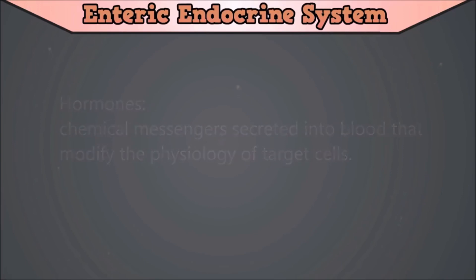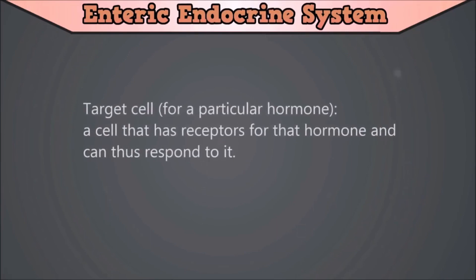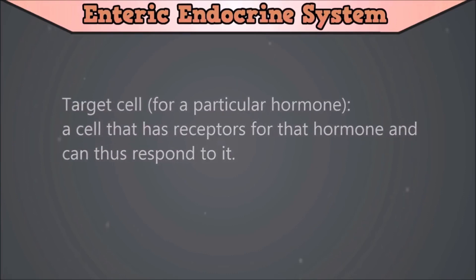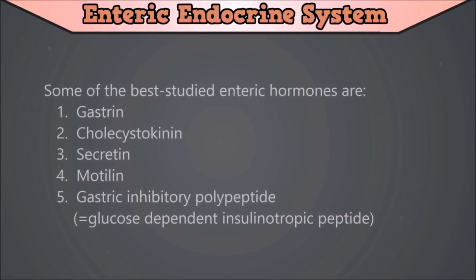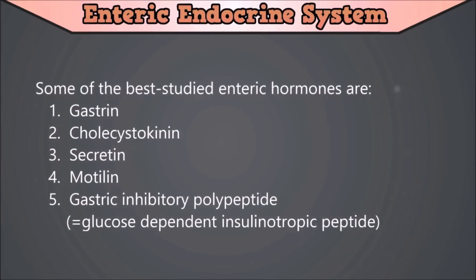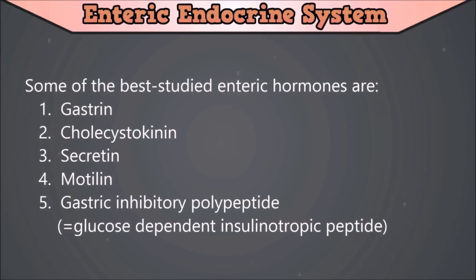The definition of a target cell for a particular hormone is a cell that has receptors for that hormone and can thus respond to it. The endocrine cells within the gastrointestinal tract are referred to collectively as the enteric endocrine system. Some of the best studied enteric hormones are gastrin, cholecystokinin, secretin, motilin, and gastric inhibitory peptides, which is also known as glucose dependent insulinotropic peptides. These are the 5 hormones that will be discussed in this video.